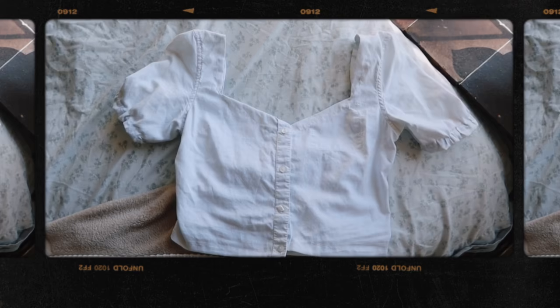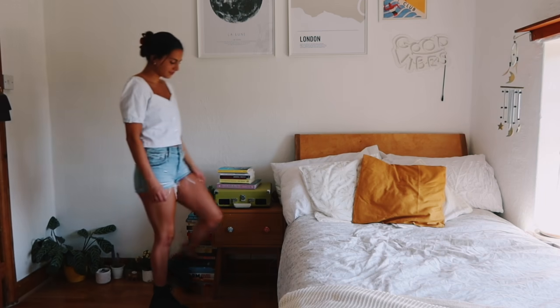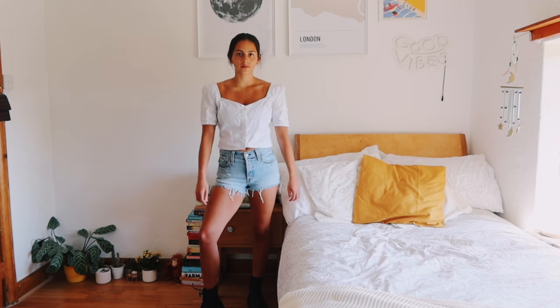These tops are obviously very trendy — I've seen one on Reformation which I think is so nice. I wish you didn't have to take out a small mortgage to afford their clothes, but I'm so impressed with how well this turned out. It definitely has flaws and it's not the most robust item since I hand-sewed it, so I'll probably hand wash it. But I've turned it into something I actually really like and will wear. I styled my new white top with some Levi's shorts and Doc Martens.